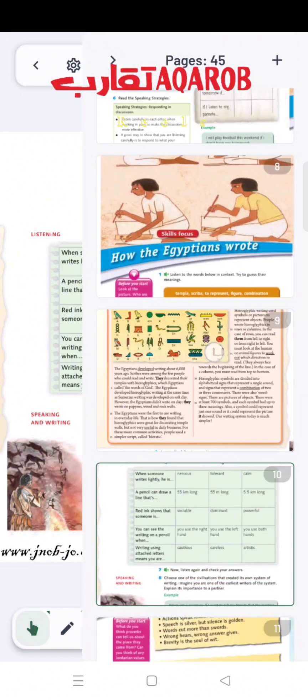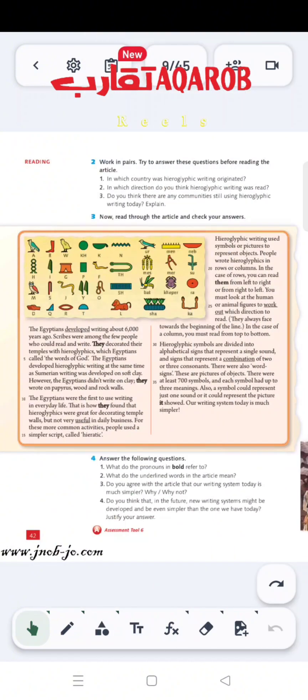Let's start with the first question on page 42. Question number 1: What do the pronouns in bold refer to? We have the first pronoun, 'they,' and the second pronoun, also 'they,' and the third pronoun, 'they,' and the fourth pronoun, 'them,' and the last one, 'it.'